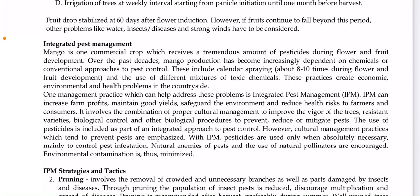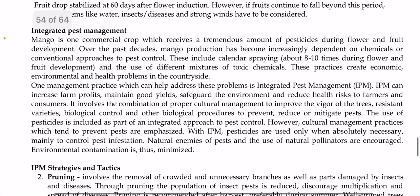Welcome back to our session. Today we're going to talk about integrated pest management for mango. Mango is one of the commercial crops that receives a tremendous amount of pesticides during flower and fruit development. Over the past decades, mango production has become increasingly dependent on chemicals, including calendar spraying about eight to ten times during flower and fruit development and the use of different mixtures of toxic chemicals.